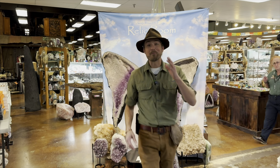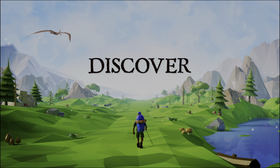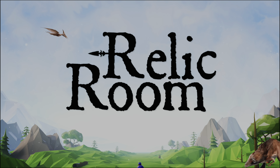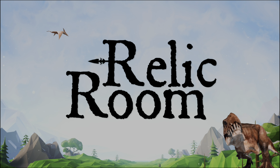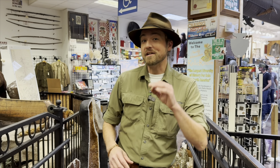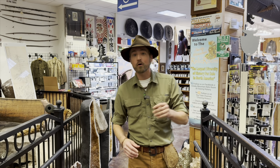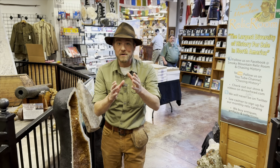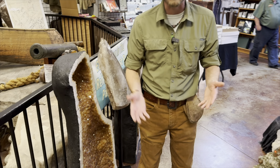Here at the Smoky Mountain Relic Room, we've got one of the largest diversities of crystals and minerals anywhere for sale in North America. I want to show you guys exactly how many that is. Relic Room has been in business for over 40 years. If you want to see a really cool tour of the store, check out our tour video in the link in the description. But I want to show you guys awesome crystals and minerals that we've got.